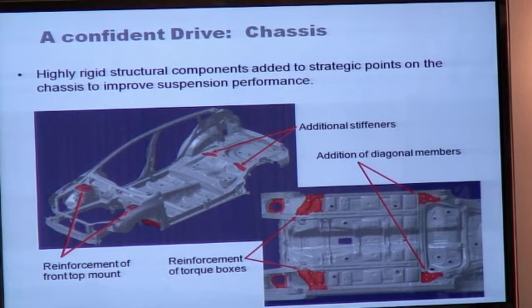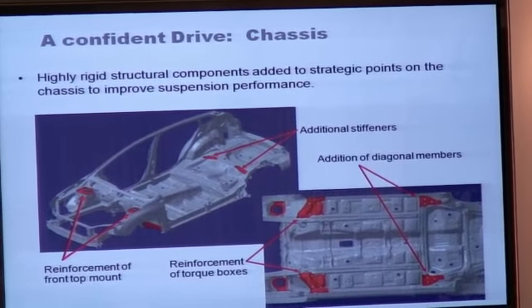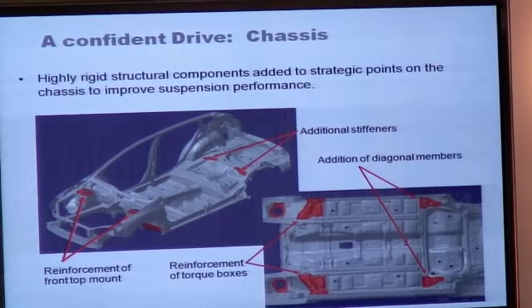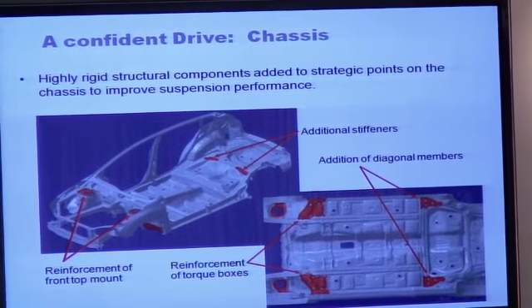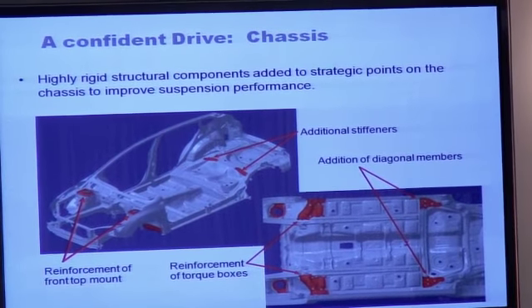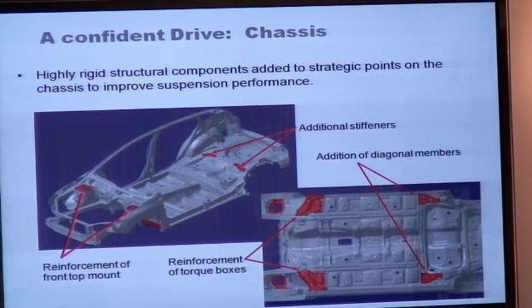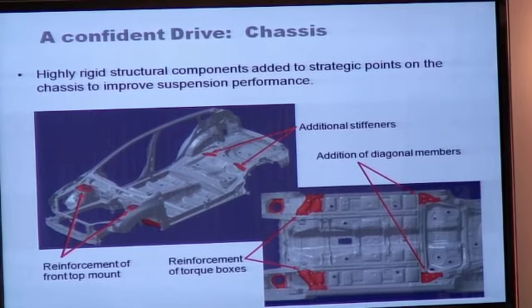In addition to the suspension improvements, we also made a number of improvements to the chassis, which also indirectly helped the suspension work better. We've added stiffeners to reduce frame twisting and rear seat vibration. Diagonal members were added to increase stiffness in transverse loads and provide better rear wheel tracking. The torque boxes were strengthened for improved steering response, and the front top mounts were strengthened to improve steering responsiveness and reduce body flex. Load transfer is improved, and front and rear responsiveness of the suspension is improved.